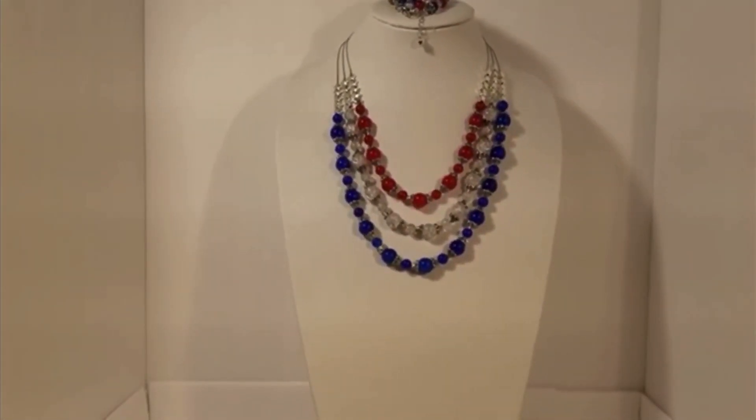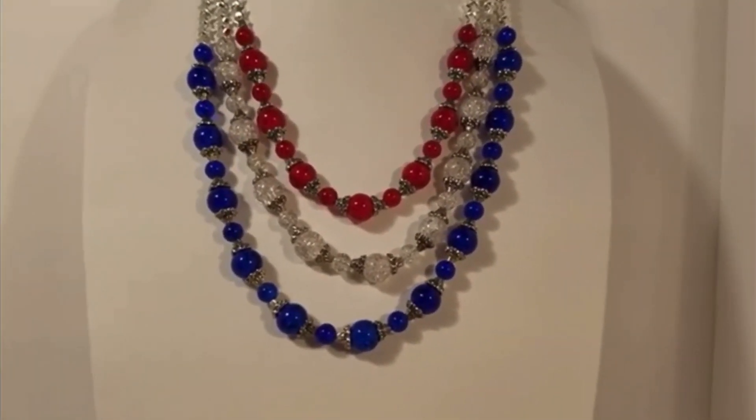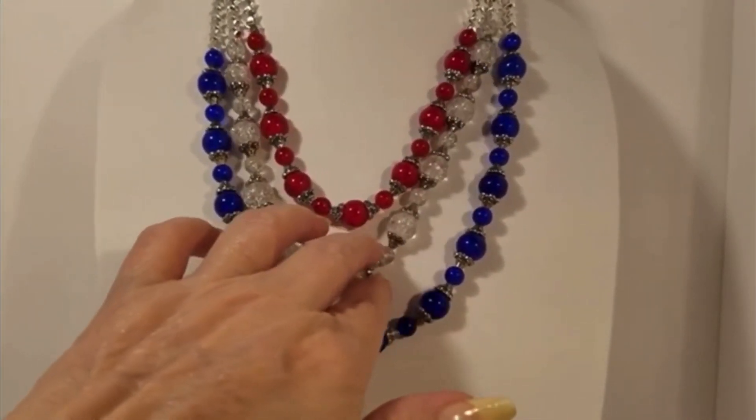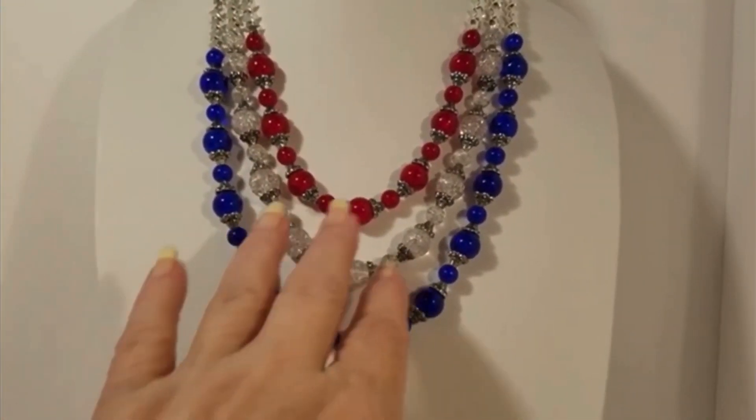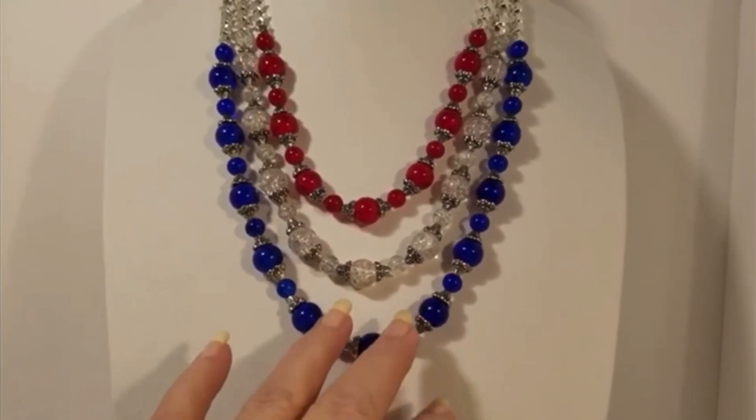Red, white and blue. Now it took some doing for me to get all of this together. It even took some doing for me to get it even on here, and it evidently is going to take some doing for me to get it to show right.